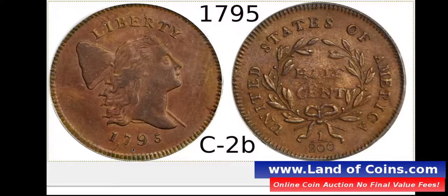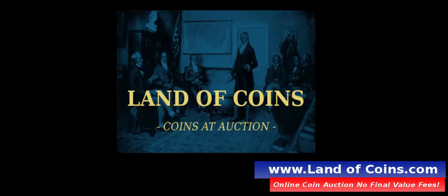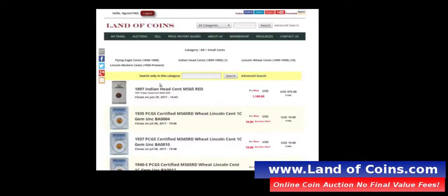The C2B does not have a lettered edge, and I'm going to show you how to identify that. If you don't know what LandofCoins.com is, it's an online rare coin auction website where you can buy and sell your coins yourself with no buyer's fees and no seller's fees. It's a small monthly payment, but you can buy and sell an unlimited amount of coins. Check it out at LandofCoins.com.